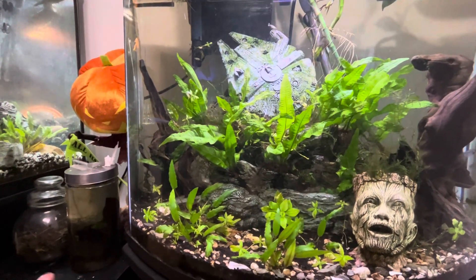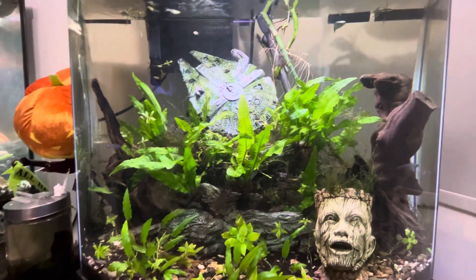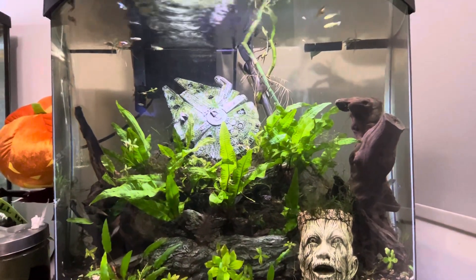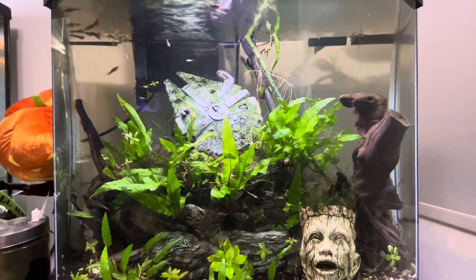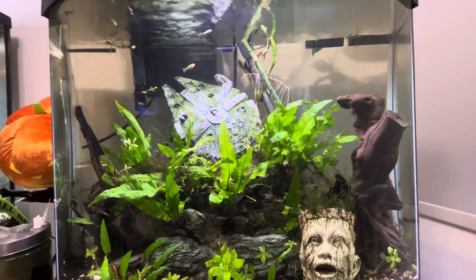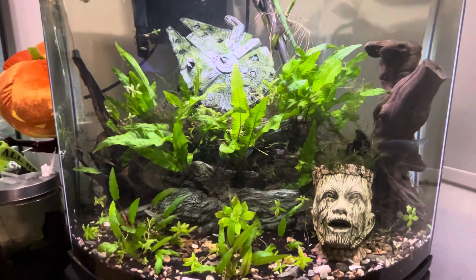I want them to have more space because they breed like crazy, and I like that. But when they are too crammed up in one environment, eventually they will have disease, and I don't want that. Especially now that this aquarium has bounced back. It is what it is, I guess.